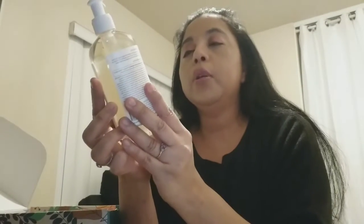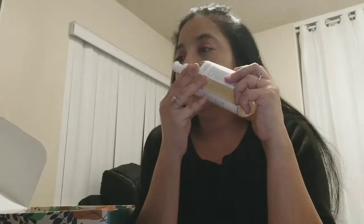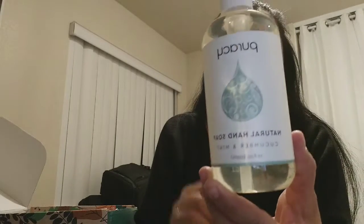The next thing in here is the Puracy Natural Hand Soap in cucumber. I don't get any hints of the scent since I don't want to open it, but it's a pretty good-size hand soap.